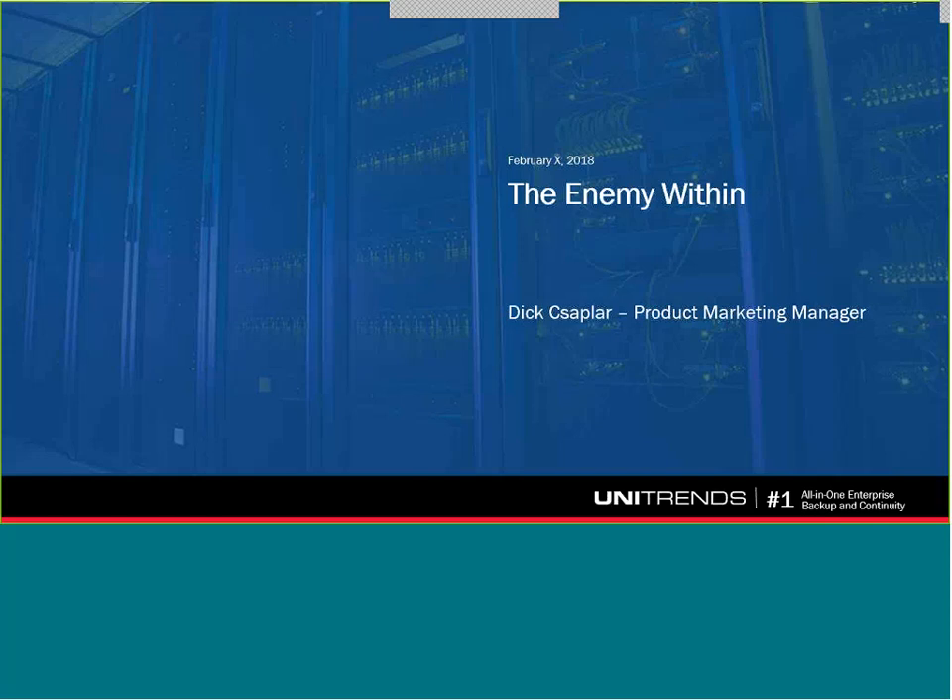Before we get started, I'd like to cover a few housekeeping items. This session will be recorded, and after the event, you'll receive an email with a link to the on-demand version of the webinar. I would also encourage you to ask questions throughout the presentation. You can do so by typing them into the Q&A box on the bottom right of the player. We'll answer your questions at the end of the session. At this point, I'll turn it over to Dick. Enjoy the presentation — Dick, take it away.